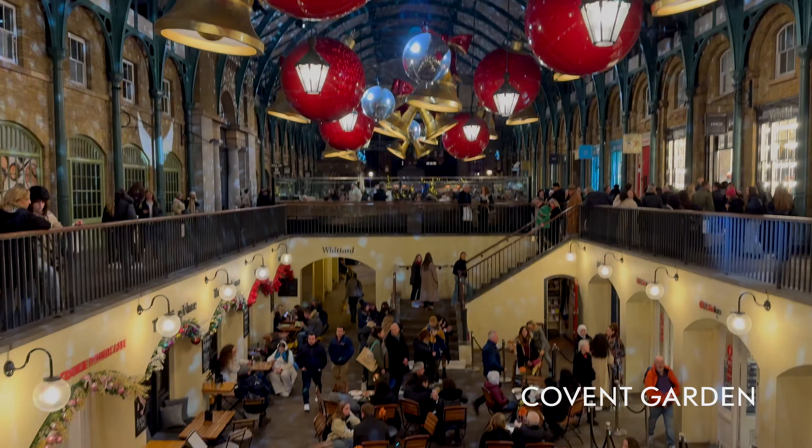This historic area transforms for Christmas with lights, an enormous tree, and chandeliers. To make it even more festive, every hour the illusion of snow appears as bubbles are released into the air next to the Christmas tree. Covent Garden is also the place to watch many talented street performers.